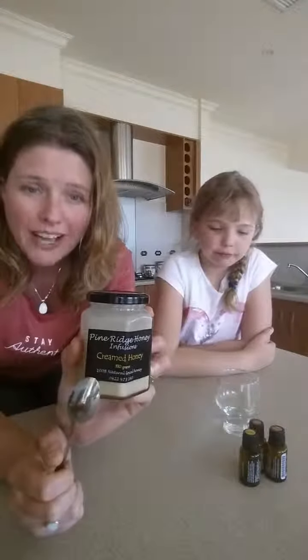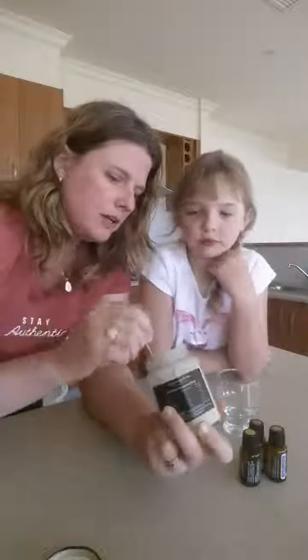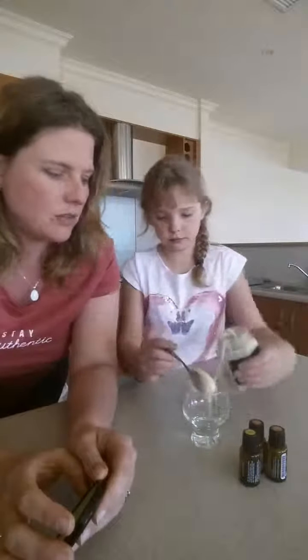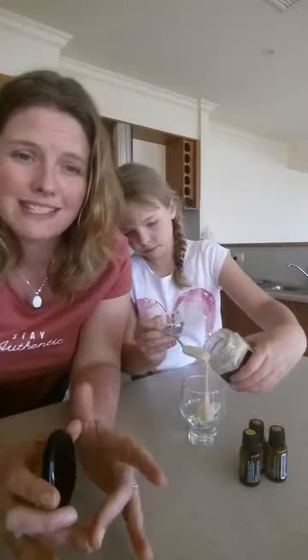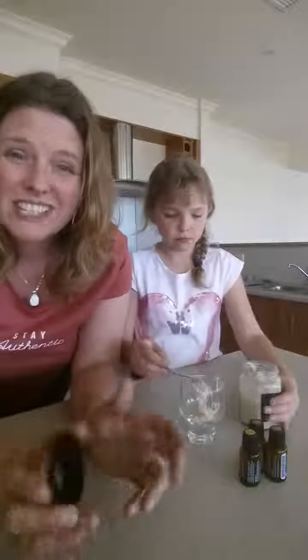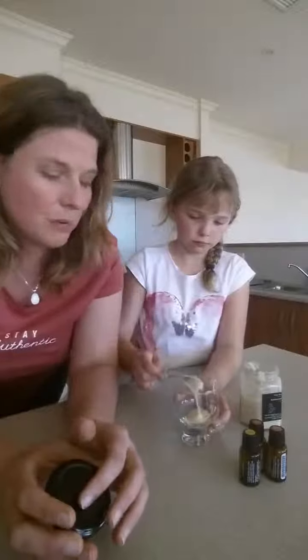So what we're going to be using is some natural raw honey. This is from home — from Pine Ridge Honey. It is just creamed honey, which is just whipped raw honey. The really good thing about using raw honey is that, unlike the stuff you buy from the shops, it hasn't been pasteurised, which means it still has all of its vitamins, minerals, amino acids and antibacterial action — all of which gets destroyed when honey is pasteurised. So we want to use the raw stuff for our best immune support.